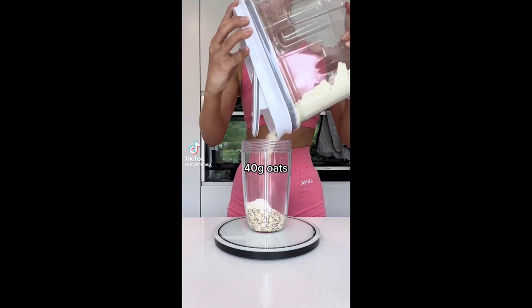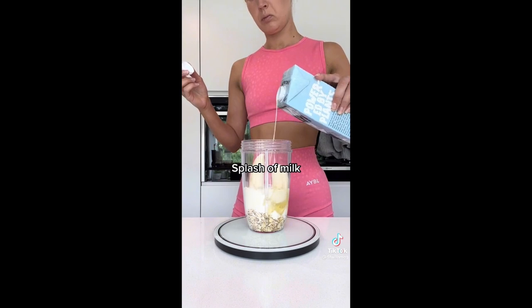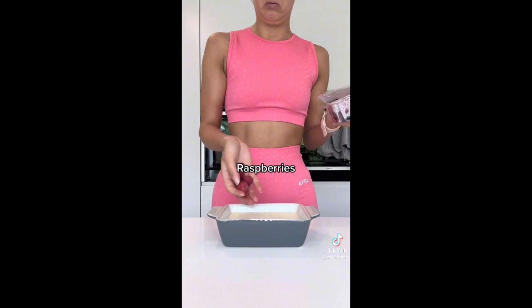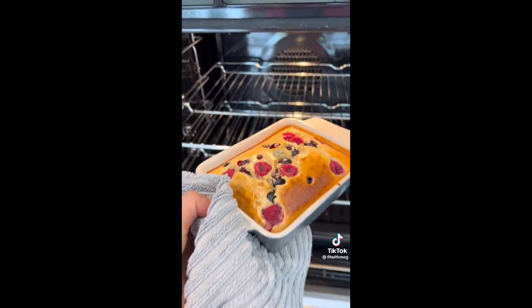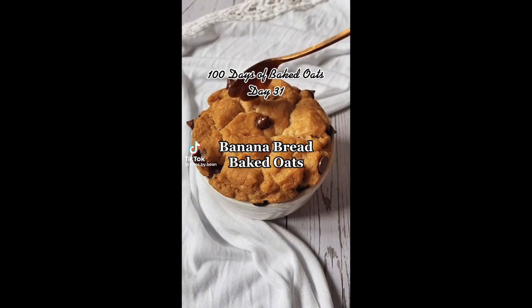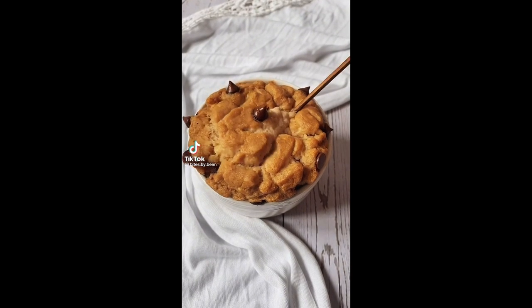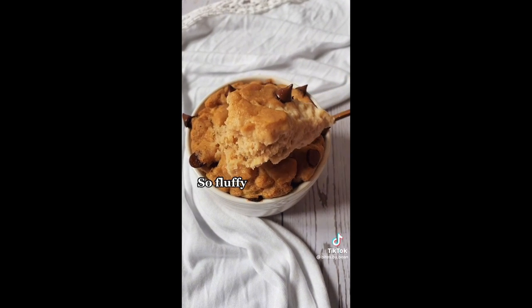What's something that you can eat every single day and not get tired of? I'm talking about something you're disgustingly obsessed with — that you could actually eat for breakfast, lunch, and dinner and never get sick of. I want to see videos of you eating this food. Jumping back on the banana bread trend for 100 days of baked oats, day 31 — hit that like and follow and let's get straight into the recipe.